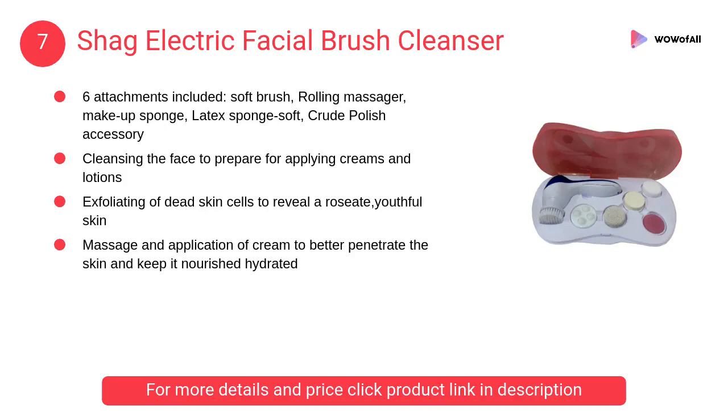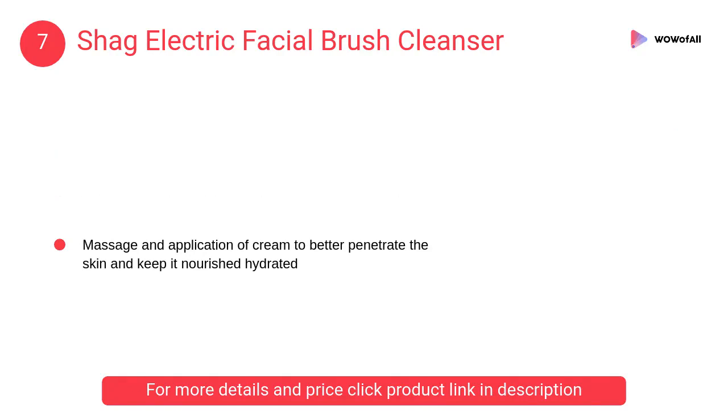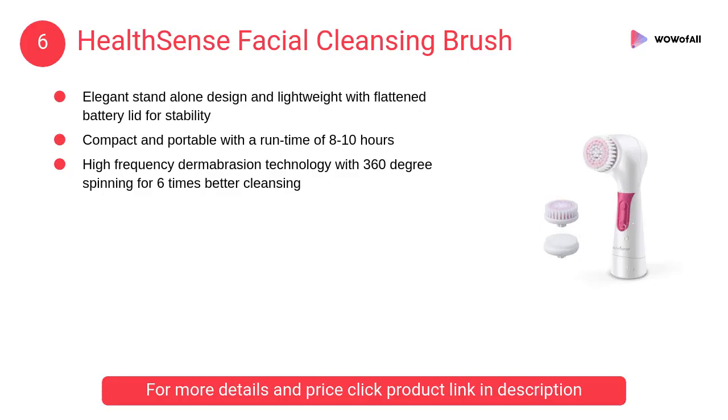At number 7, Shag electric facial brush cleanser. It exfoliates dead skin cells to reveal a roseate, youthful skin. It cleanses the face to prepare for applying creams and lotions.